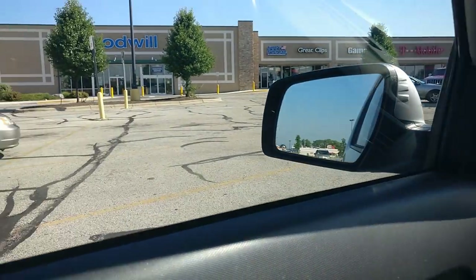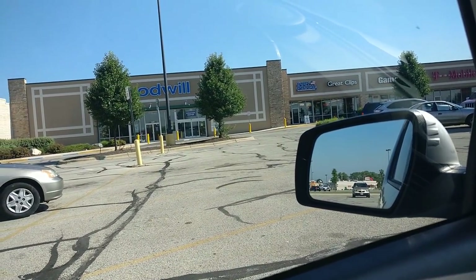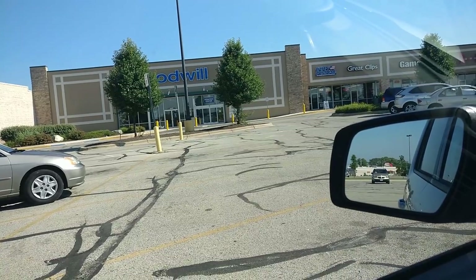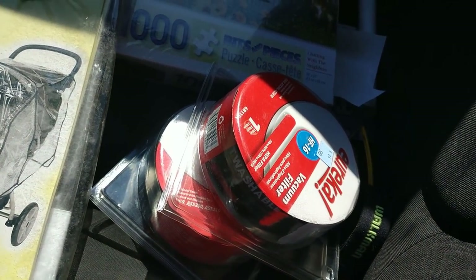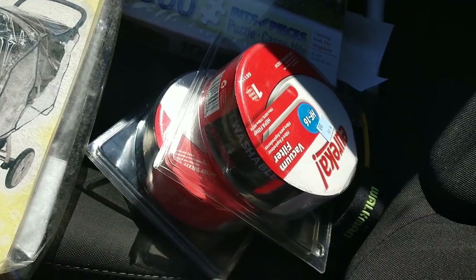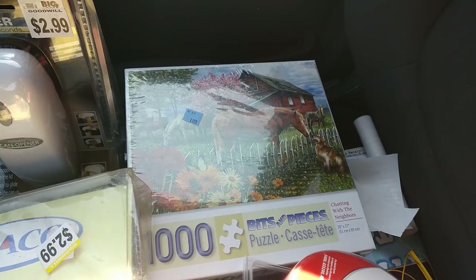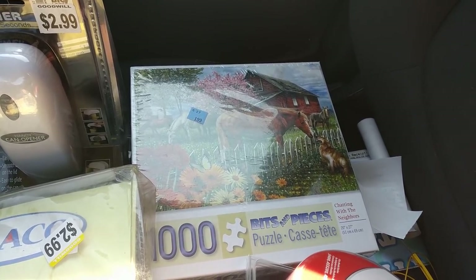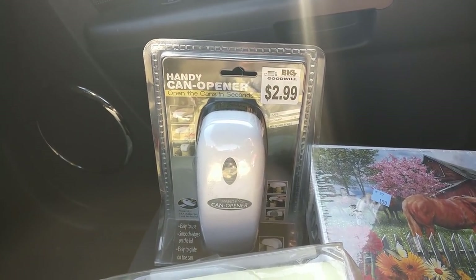I'm going to hit Goodwill, then Salvation Army, then Walmart, then another Goodwill, and maybe the ReStore Habitat for Humanity. At Salvation Army I picked up two Eureka vacuum filters — 99 cents each. I'll make $5 profit each on Amazon, so $10 there. I got this horse puzzle for $1.99 — it's selling for about $25 on Amazon with a good rank. Pretty good find for two bucks.